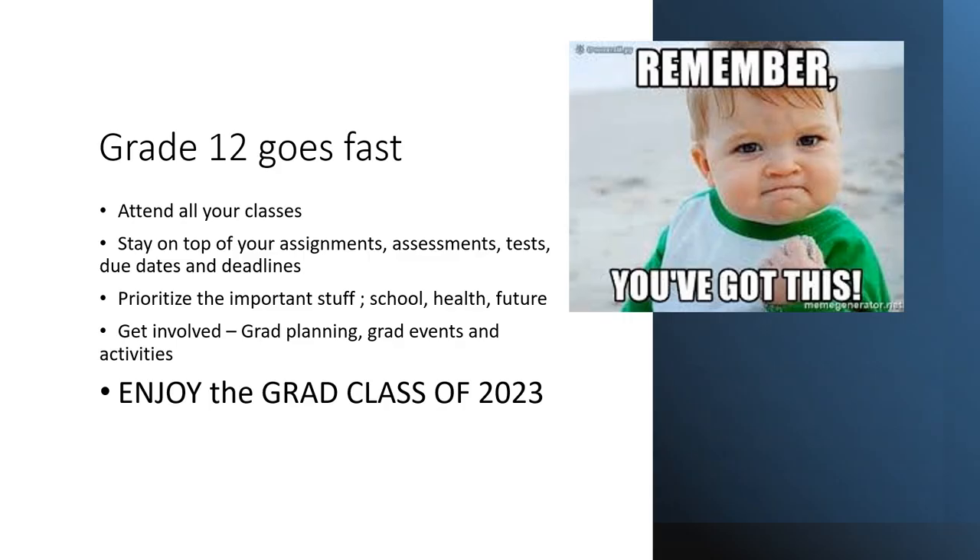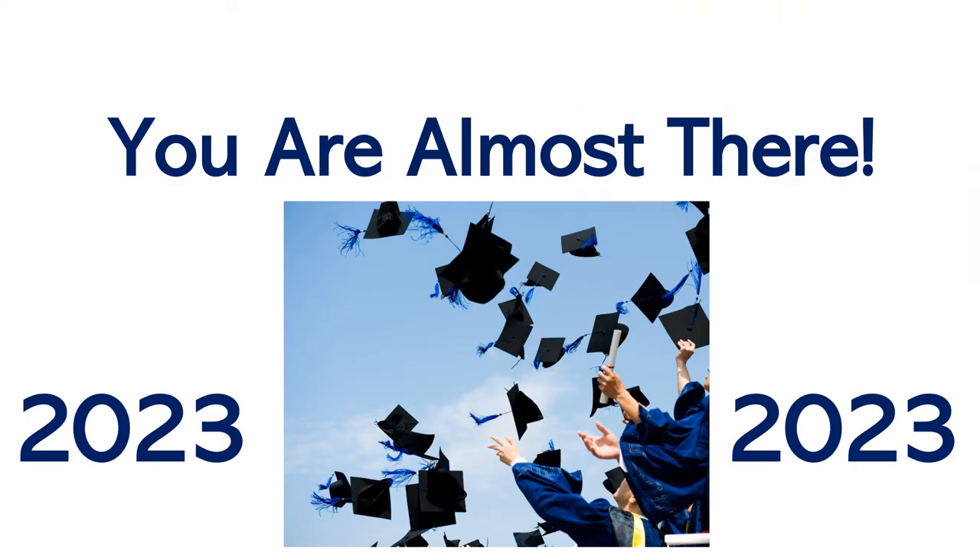Grade 12 goes by fast. Attend all your classes. Stay on top of your assignments, assessments, tests, and deadlines. Prioritize the important stuff — school, health, your future. Get involved in grad planning, grad events and activities. Enjoy the grad class of 2023. You are almost there.